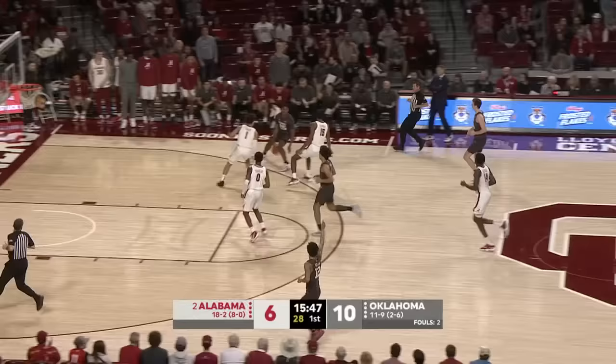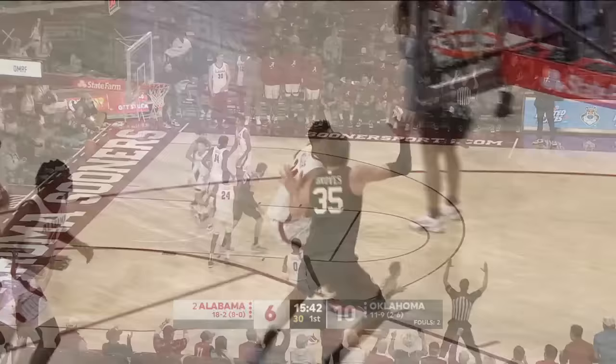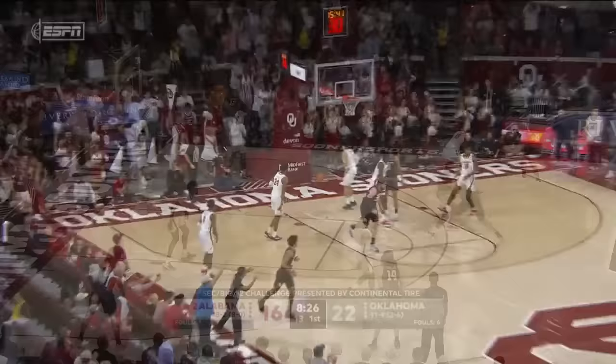Groves again with a block on Miller. Cross-court to Shurfield, Hughes on — count it! Brandon Miller again gets met at the rim and doesn't finish. Jalen Hill very confidently brings that ball up, and they find the back side in their transition game.